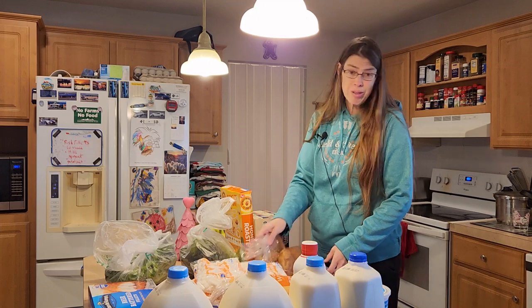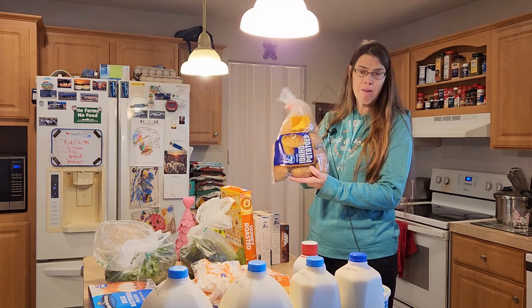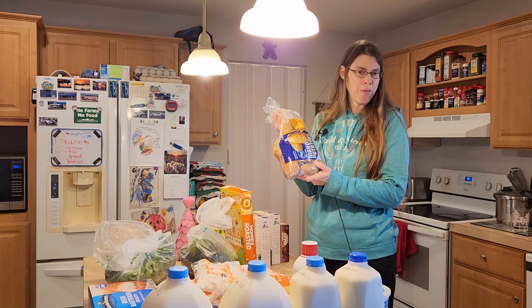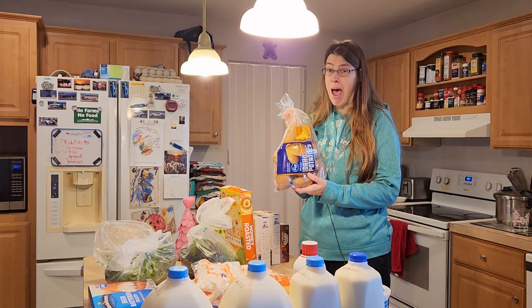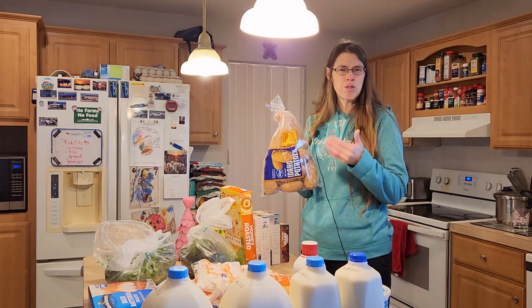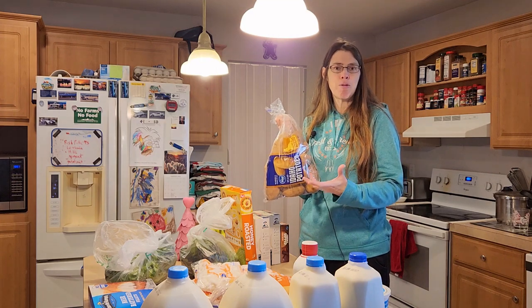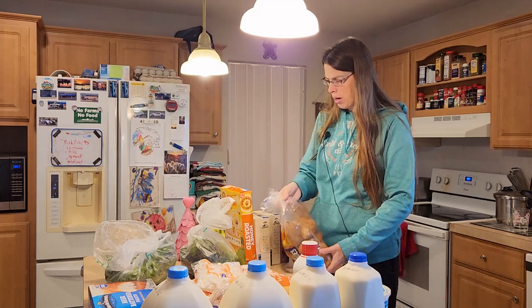I was out of all potatoes since I've been eating so many. So I just bought this five pound bag of potatoes for $4. They did have an eight pound bag for $9, but I didn't want to spend that. Most of the time when I buy potatoes they seem to go bad before I can use them all, so I snagged the five pound bag.